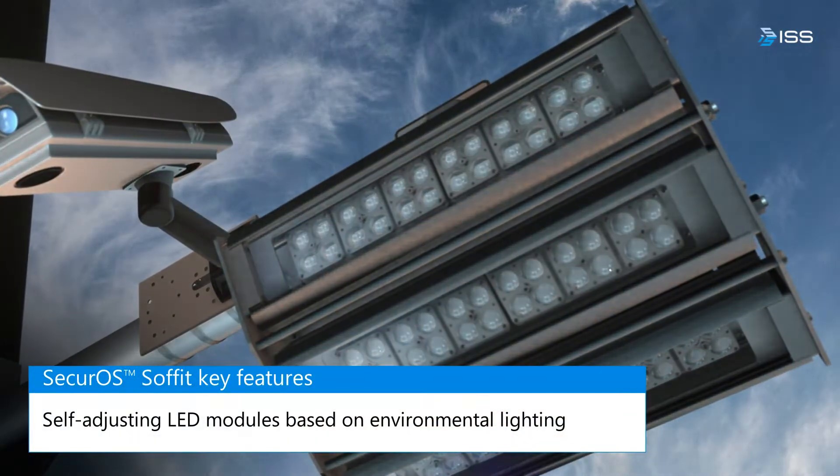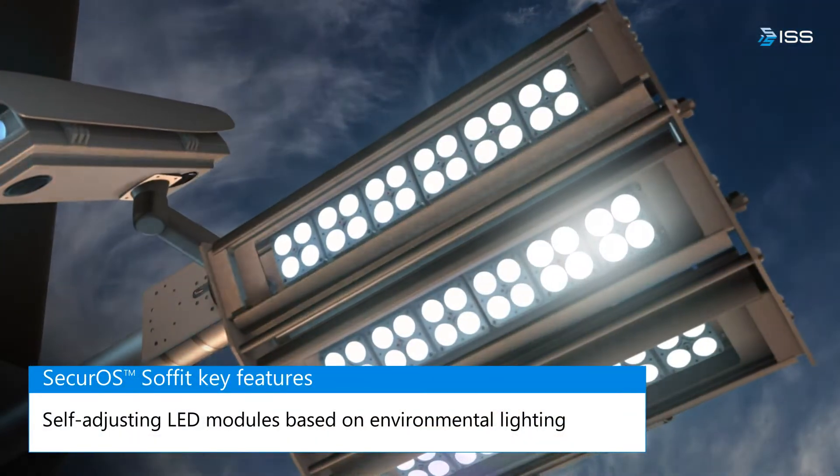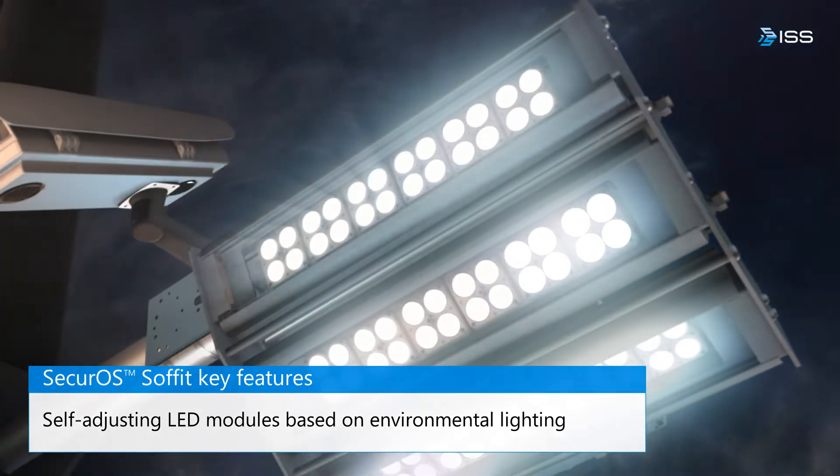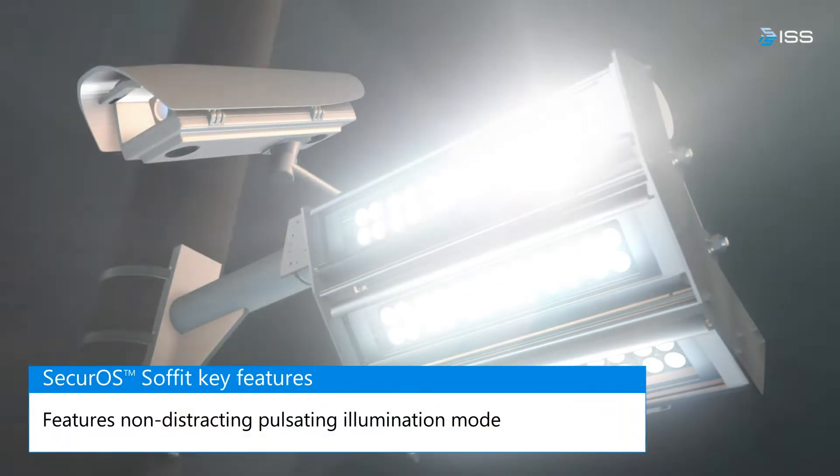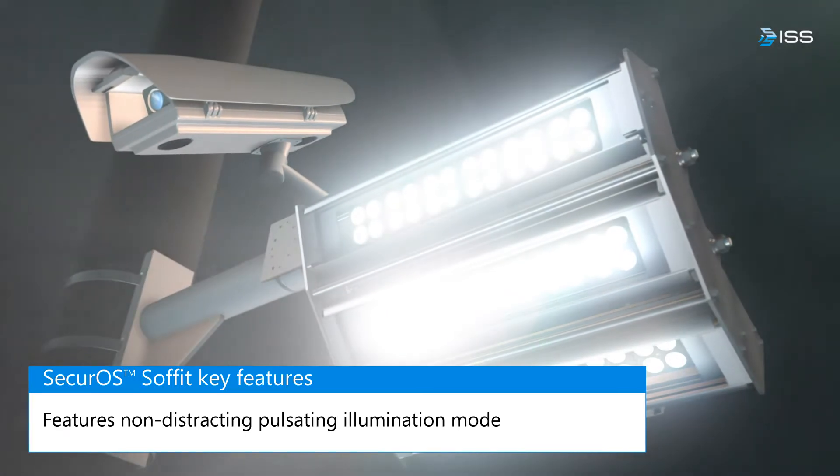The brightness of the LED modules is adjusted according to the lighting condition of the pedestrian crossing. In well-lit areas, an additional pulsating illumination mode can be enabled to make a person even more visible.